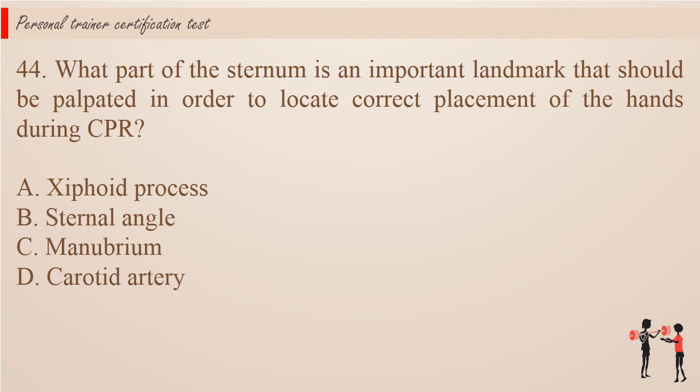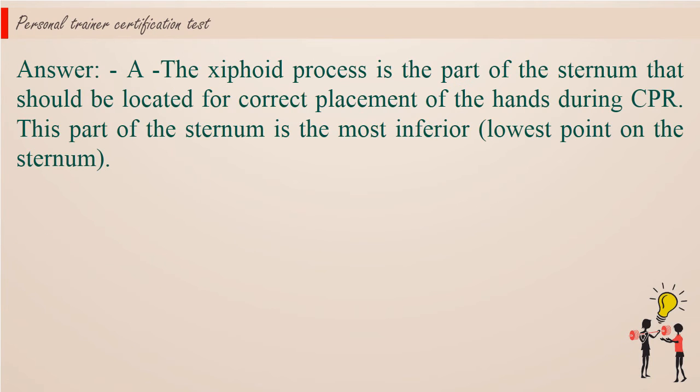Question 44: What part of the sternum is an important landmark that should be palpated in order to locate correct placement of the hands during CPR? A. Xiphoid process. B. Sternal angle. C. Manubrium. D. Carotid artery. Answer: A. The xiphoid process is the part of the sternum that should be located for correct placement of the hands during CPR. This part of the sternum is the most inferior, lowest point on the sternum.